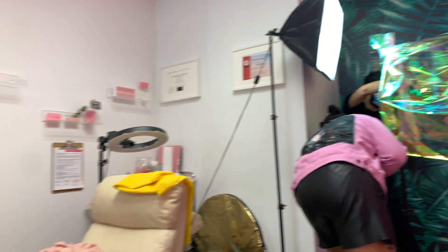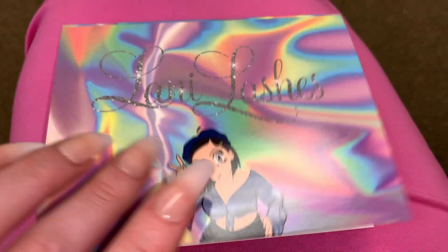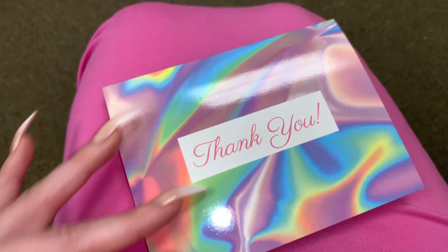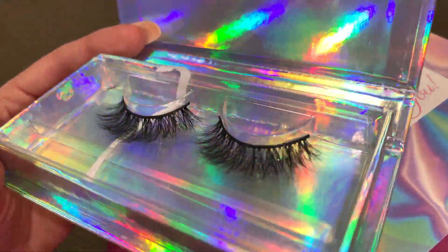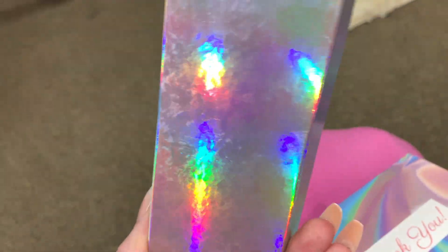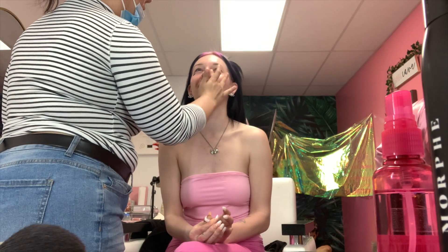Everything's happening right now, the setup is so cute in here — let me show you guys. So this is for Lani Lashes, this is my Lani. You can follow them on Instagram — that's my Instagram too. And these are the ones I'll be modeling today, the Angel lash — look how cute! This is not the final packaging but this is what we have for now and it's so cute, I can't wait to see the final look.